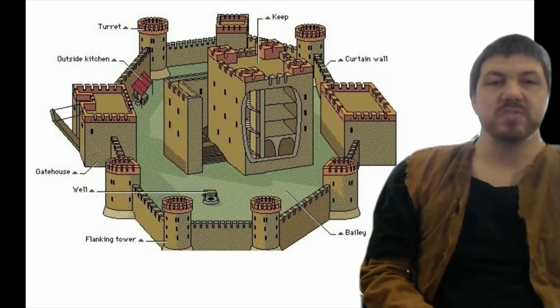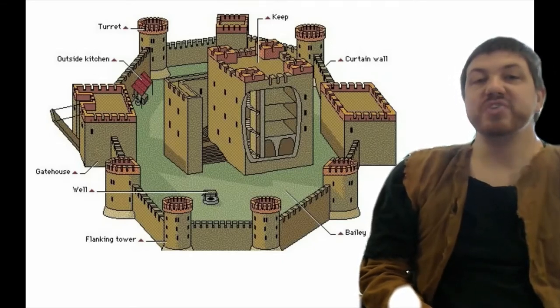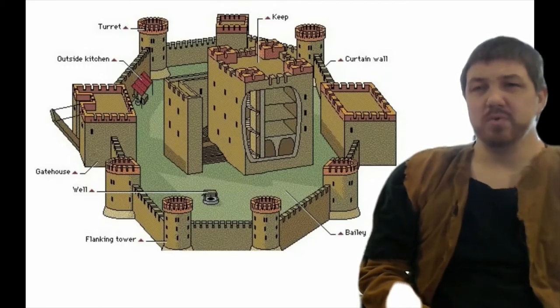If you look here on the very right, you'll see the big square piece labeled gatehouse. It's exactly what it sounds like — this is the gate, this is the way you get into the castle proper itself. Notice that this one has a drawbridge. The vast majority of castles have some kind of moat around them.